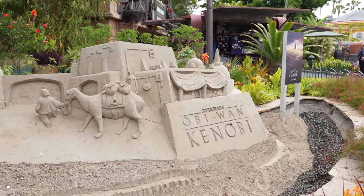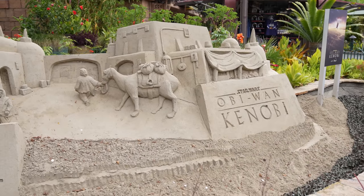Hey guys, welcome to the video. Today we're back at the Disneyland Resort and I'm gonna give you guys a guess on where we're gonna be going today. You guys recognize this sand sculpture — we're gonna be doing a Downtown Disney update today. I've shown you guys the sand sculpture a few times now.